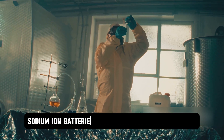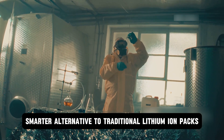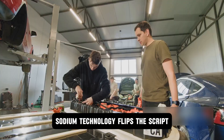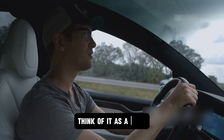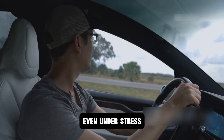For years, sodium-ion batteries have been discussed as a safer, smarter alternative to traditional lithium-ion packs. While lithium-ion batteries can catch fire or fail under pressure, sodium technology flips the script, offering a far more stable, secure, and worry-free energy solution for EVs. Think of it as a calm, controlled powerhouse that keeps your ride safe, even under stress.